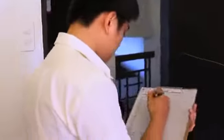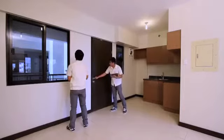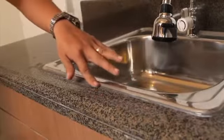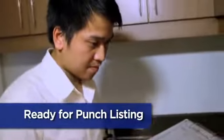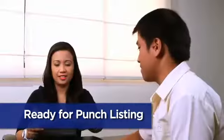The turnover assistant will then oversee the completion of the unit. The turnover assistant will inspect the unit after its completion. The inspection will cover a complete civil, architectural, electrical, and plumbing works of your unit, and review the workmanship of the finishes and overall cleanliness of the space. Once the turnover assistant has checked that the unit complied with the standard deliverables and quality, the client coordinator is informed that the unit is ready.